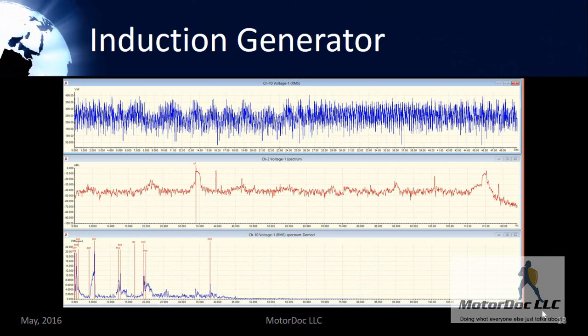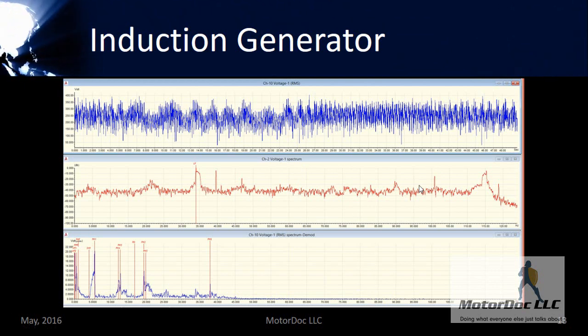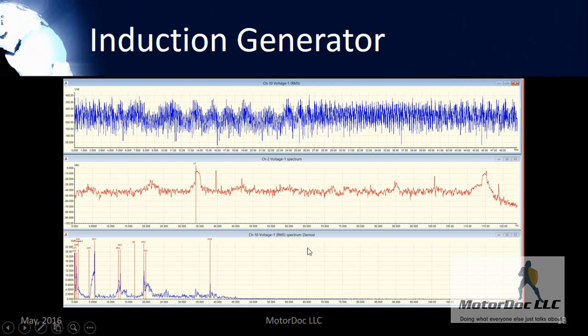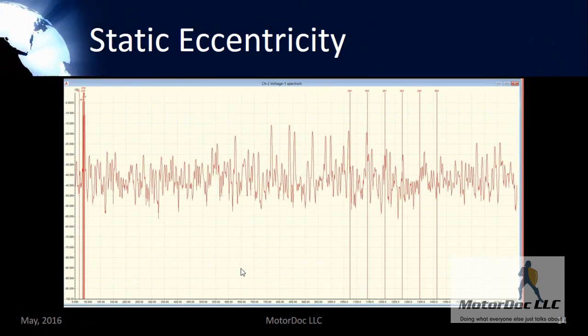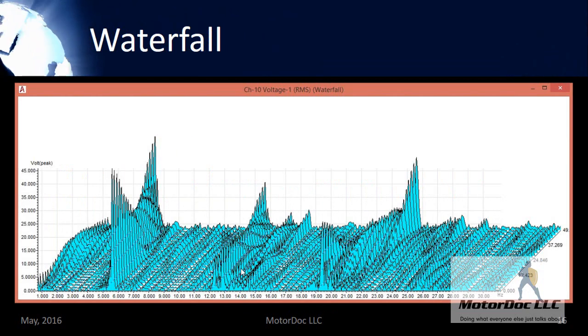This is an induction generator. In voltage, I have a floating ground floor in the middle part of that signature, and that is the direct result of the generator and the controls not being grounded properly. The signatures on the bottom directly relate to issues having to do with the gears in the gearbox. I've also got some static eccentricity in the stator — meaning the rotor is off center — and coil looseness. The voltage is floating a little high, which is a direct result of that grounding issue.